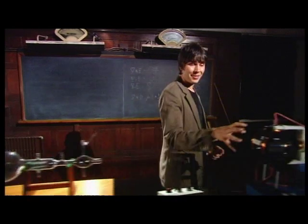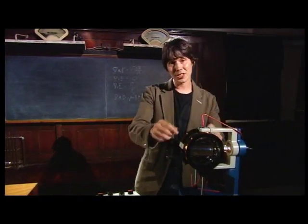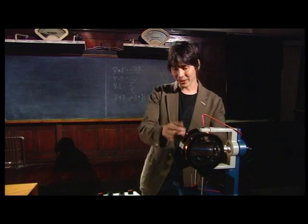Now this is a modern version of Thompson's apparatus. Again, we've got the particle accelerator and there's a screen in there so you can see the beam glow. What Thompson did was he varied the voltage across the plates and he measured the amount of bending as the voltage changed. That allows you to deduce the mass of the particles in the beam.